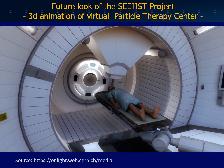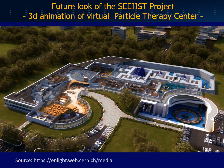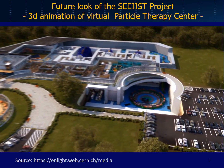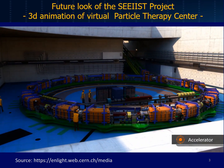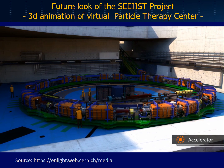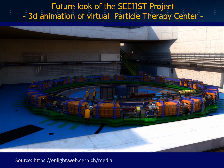Producing these ion beams and targeting the tumour requires a dedicated centre. The treatment process starts from the accelerator complex. This is housed in the basement of the clinical centre, and it is where the therapeutic ion beams come from. Hadron therapy accelerators may be as large as a tennis court, depending on which ions they produce.